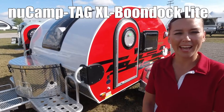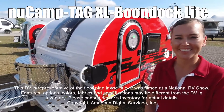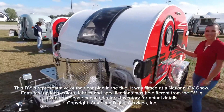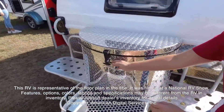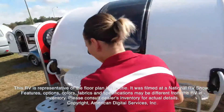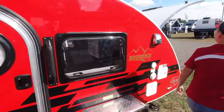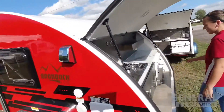Today I'm going to show you the TAG XL by New Camp, model Boondock Light. This RV is representative of the floor plan made by this manufacturer. It was shot at a national RV show. The features, options, colors, fabrics, and specifications may be different from the RV in the dealer's inventory. Please consult the dealer's inventory for actual details on this RV.